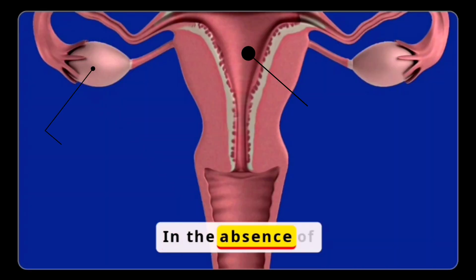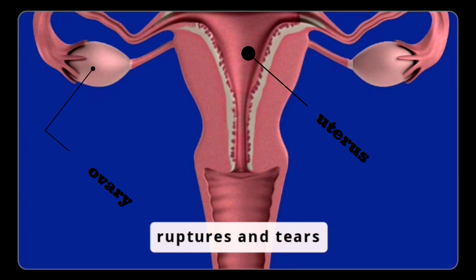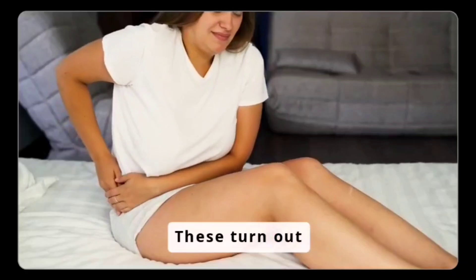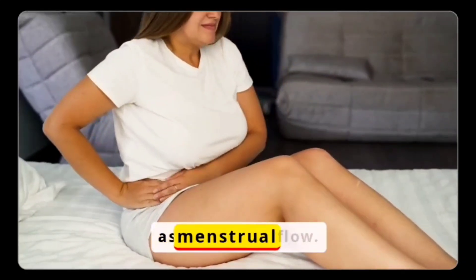In the absence of fertilization, the thickened wall of the uterus ruptures and tears itself into pieces. These torn-out pieces, along with blood vessels and degenerated ovum, are released out as menstrual flow.